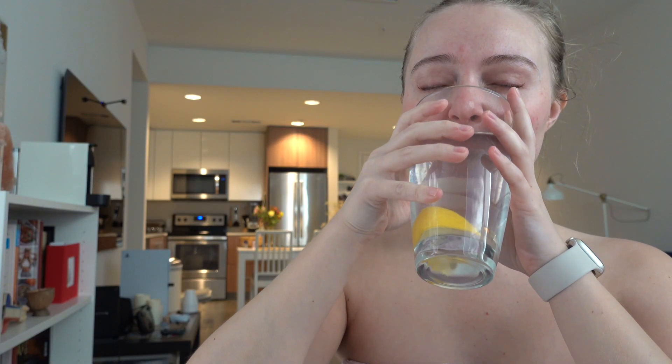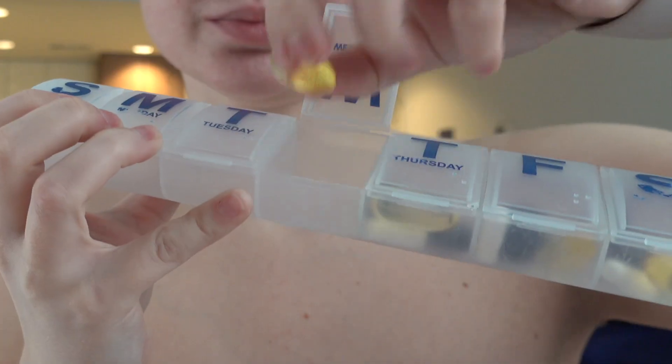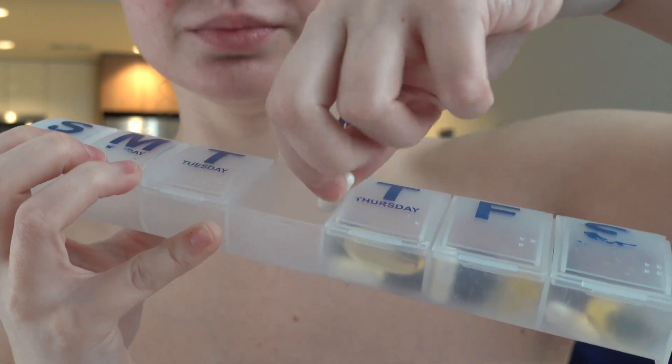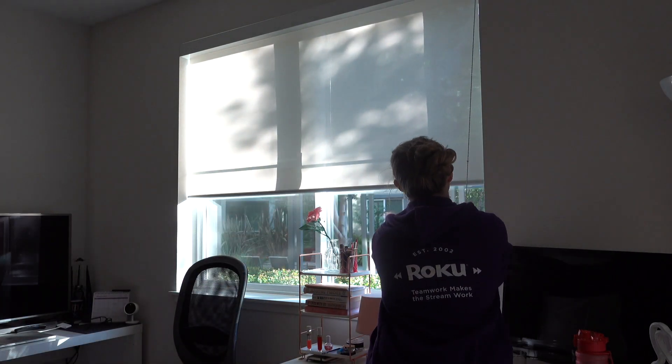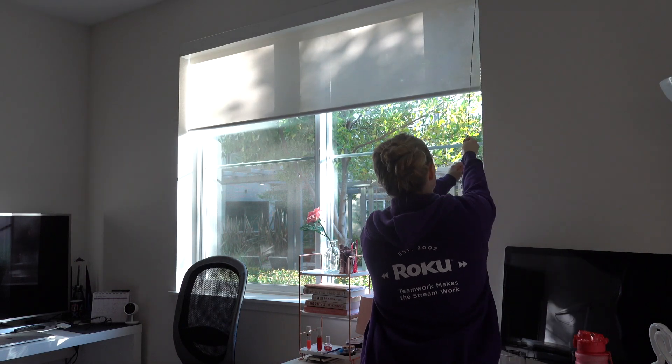Then I had my vitamins — vitamins for hair, omega-3, and vitamin D — and then I finally got some sunlight. It's almost springtime in California.